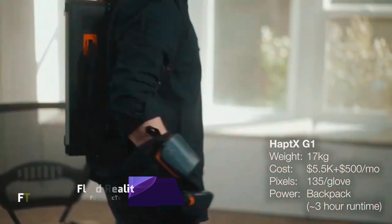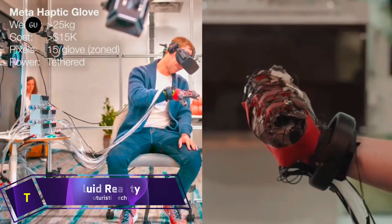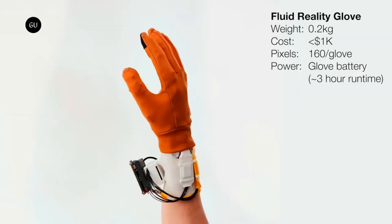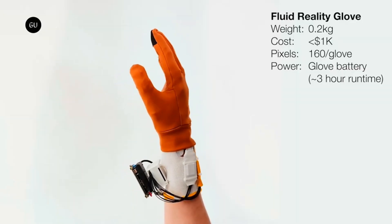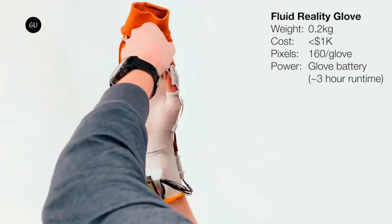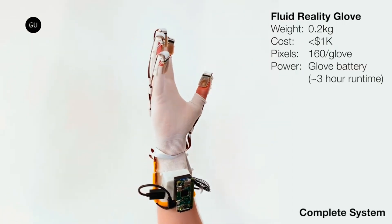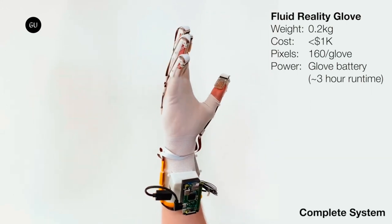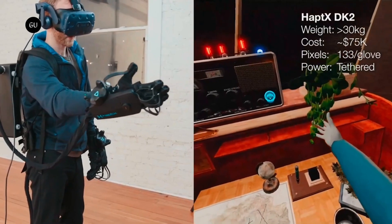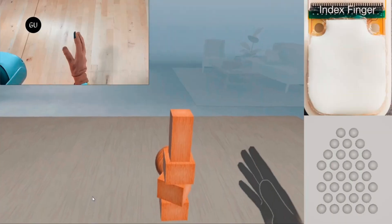Fluid Reality. The Future Interfaces Group at Carnegie Mellon University is responsible for the development of a significant technological advancement known as Fluid Reality. A high-resolution, untethered haptic glove that offers a vivid sense of touch in virtual environments is at the heart of this unique product. Your fingertips will be able to experience high-resolution touch thanks to the glove's construction, which features 160 dynamic haptic feedback actuators.